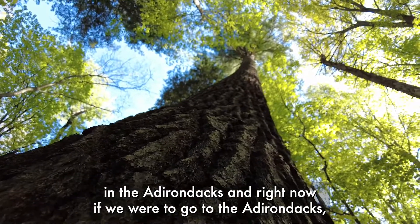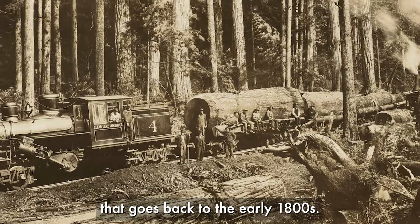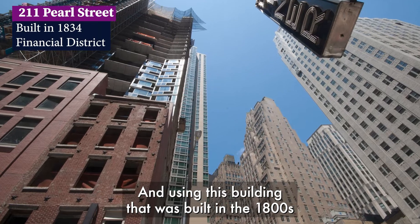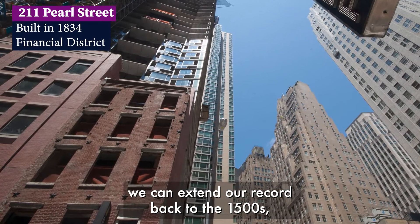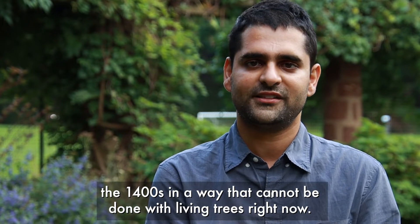Right now if we were to go to the Adirondacks, maybe we would be lucky to find a tree that's 200 years old, going back to the early 1800s. But using a building that was built in the 1800s, we can extend our record back to the 1500s and even the 1400s — in a way that cannot be done with living trees right now.